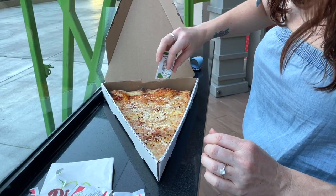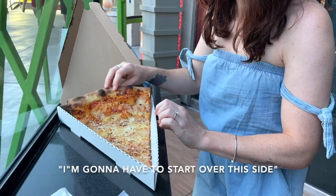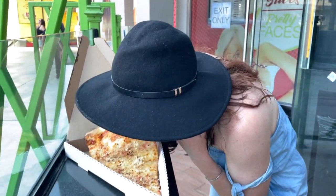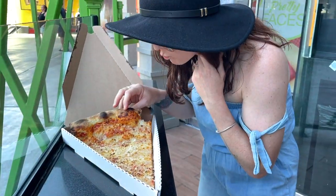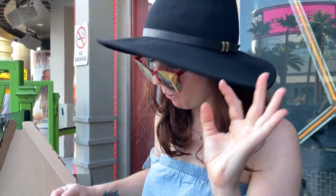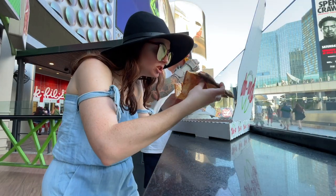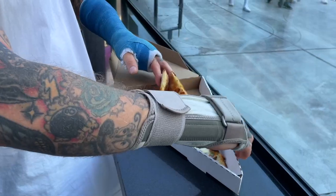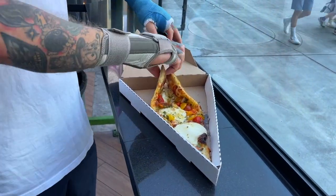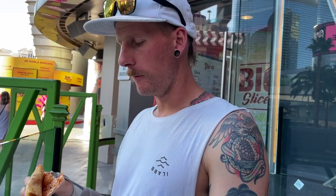I don't know why but I kind of had low expectations for this place — I thought the best part about it would be the crazy size. I'm gonna have to start over this side, it's so big. But I was pleasantly surprised. This was so delicious — a solid slice of comfort food right here, and a full meal. It's like a whole pizza in one slice.